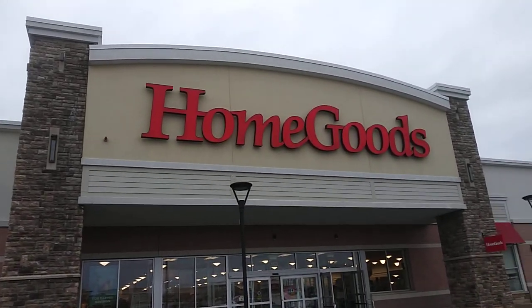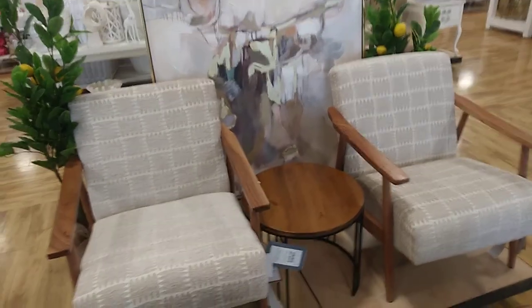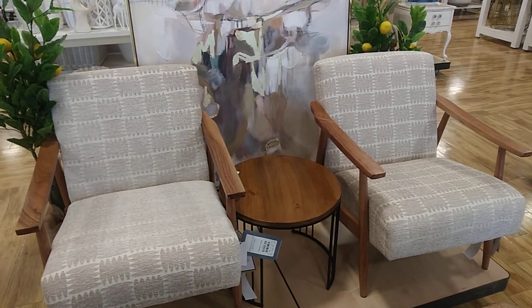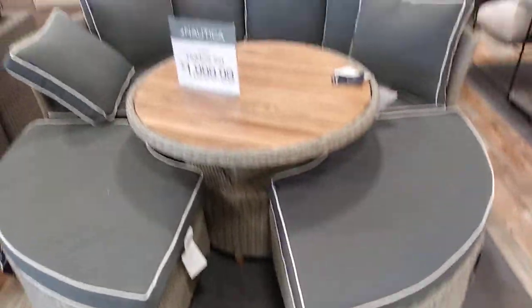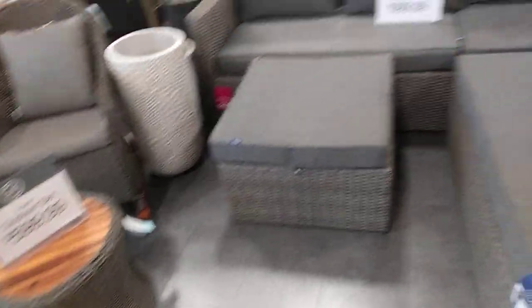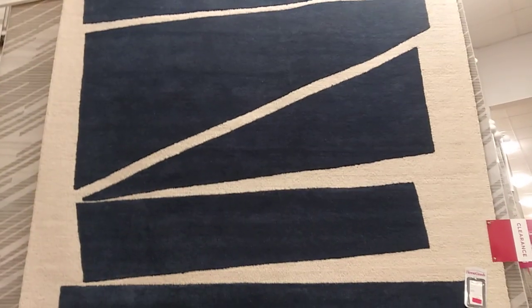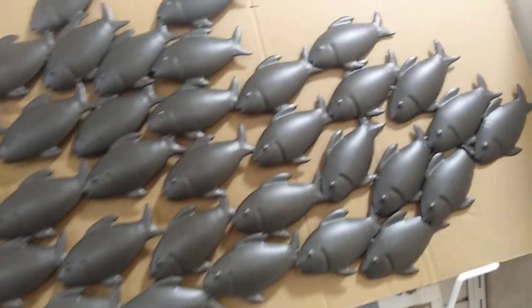This HomeGoods is going to be a silent walkthrough. You'll hear the background of the store, and hopefully it'll be longer than my last HomeGoods walkthrough. I'll take that back — it's a silent walkthrough, but if I see something that's really cool I'll comment. Not everything I'm showing is my cup of tea, but I'm going to show it anyway.